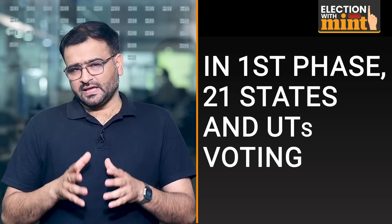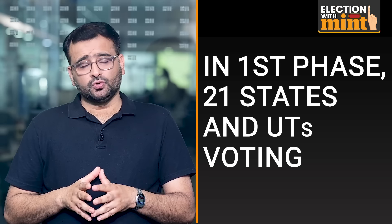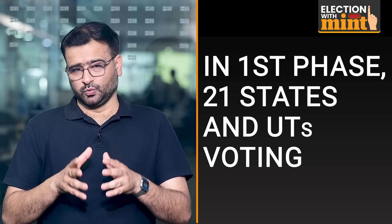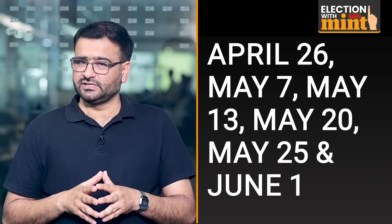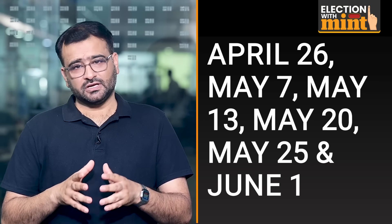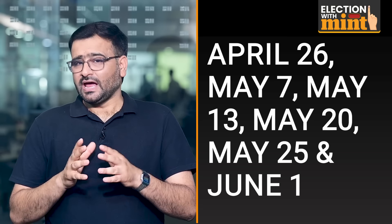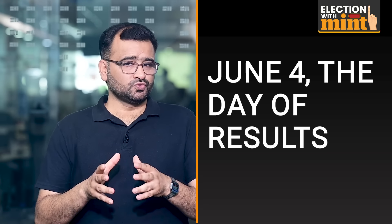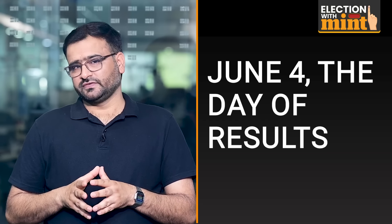In the first phase being held today, 102 Lok Sabha seats in 21 states and union territories are voting. The next six phases will be held on April 26, May 7, May 13, May 20, May 25, and June 1. The counting of votes will take place on June 4, which is the day of results.